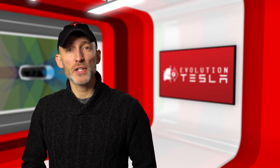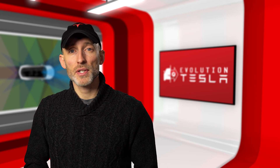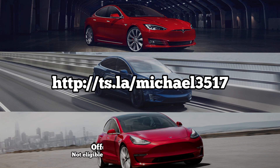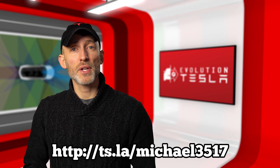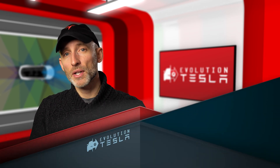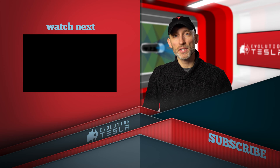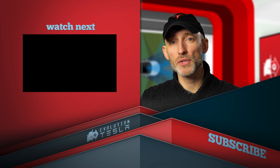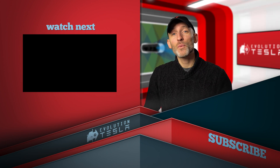Thanks so much for watching! If you found these videos useful in your decision to purchase a Tesla vehicle, you can use my referral code here to get both of us a thousand miles of free supercharging. If this is your first time here, I hope you'll subscribe and click that bell so you can stay up to date with the latest updates and self-driving tech from Tesla. Let me know in the comments below if you have any suggestions. Have an awesome day and we'll see you next time on Evolution Tesla!